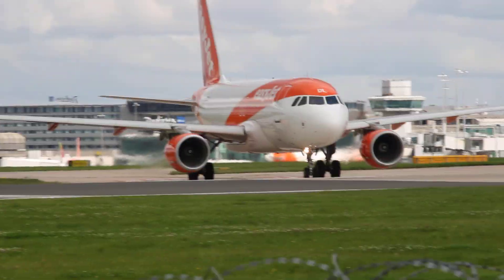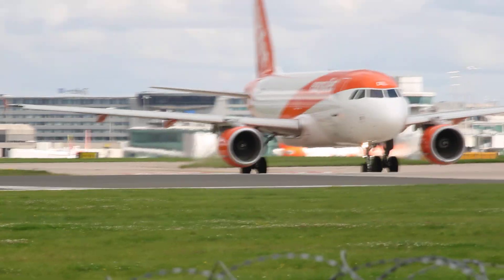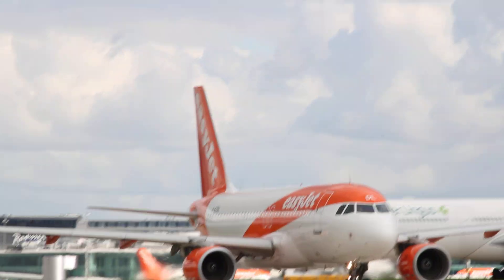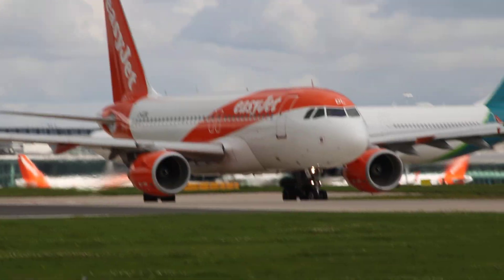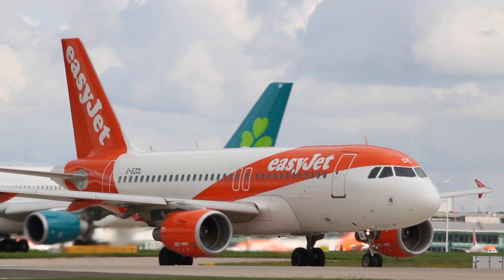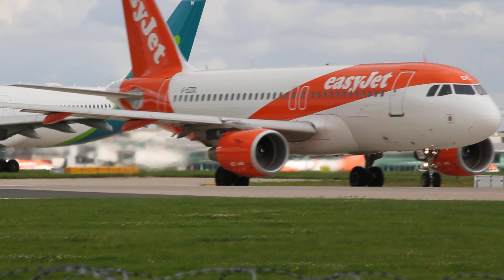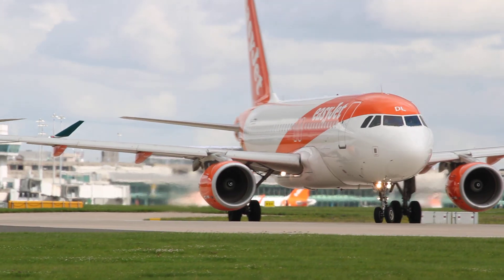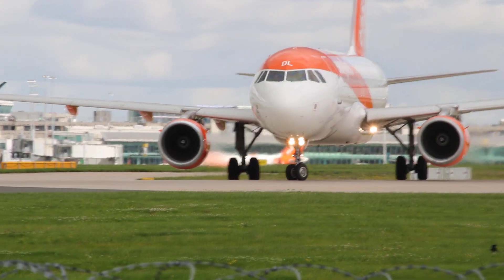Coming onto the runway is EasyJet going through Amsterdam. It's an Airbus A319 that came into service in June 2008, making the aircraft 15 years old. It's going to be travelling just shy of 265 nautical miles today with the registration Golf Echo Zulu Delta Lima.